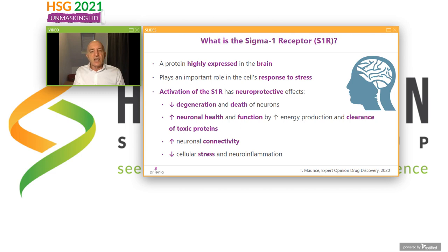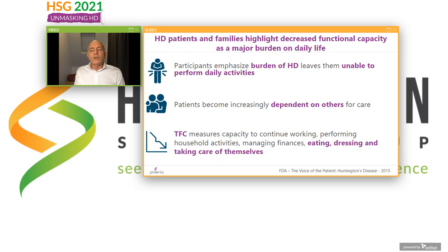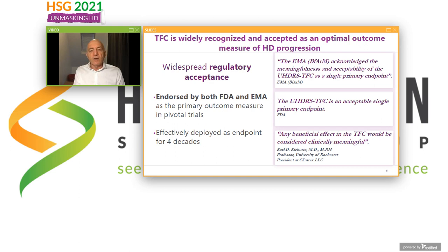The sigma-1 receptor is a protein highly expressed in the brain. It plays an important role in the cell's response to stress. It is neuroprotective — decreasing death of neurons, enhancing neuronal health, improving connectivity, and decreasing stress and neuroinflammation. When you look at what families have told us is most important, it's been to maintain their independence and functional capacity, emphasizing that the burden of HD leaves them unable to perform daily activities. There is a measure called TFC, or total functional capacity, that measures the ability to continue doing finances, working, managing household activities, eating, dressing, and taking care of themselves.